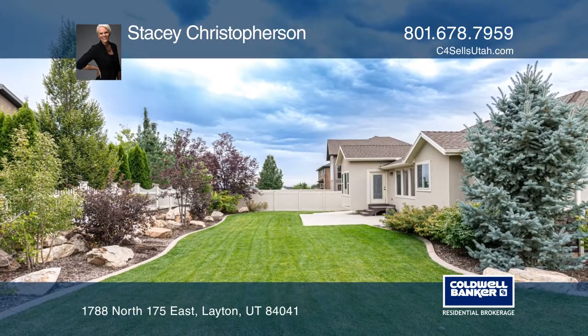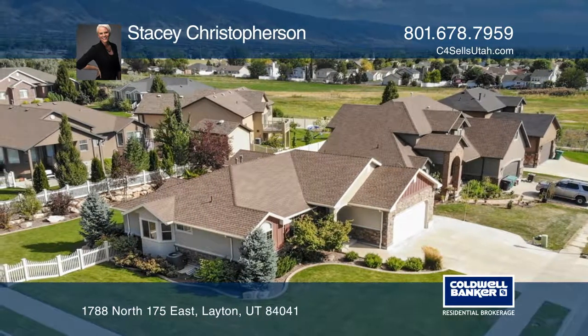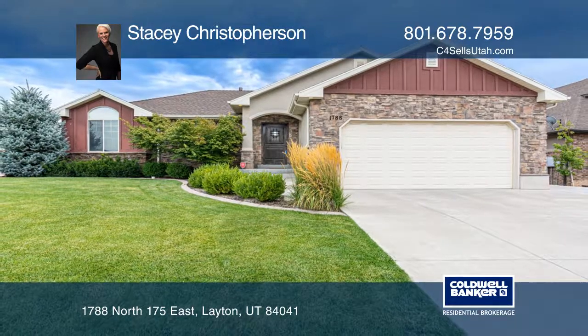A private backyard will have you inviting everyone over to show off your new home. Come see all this home has to offer with Stacey Christofferson.